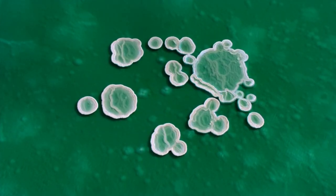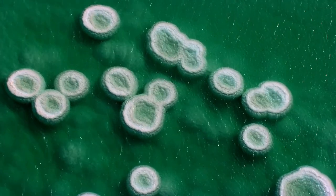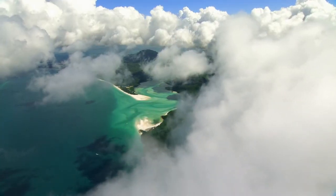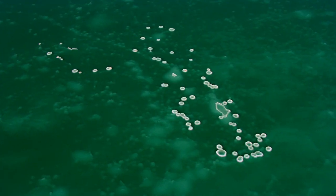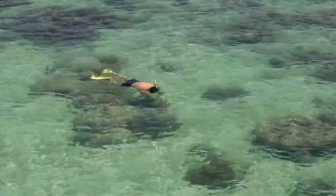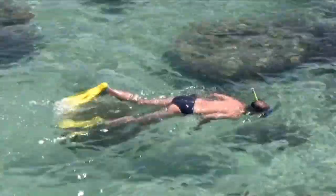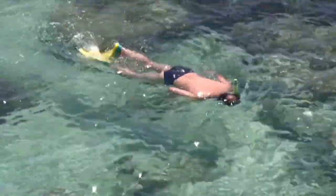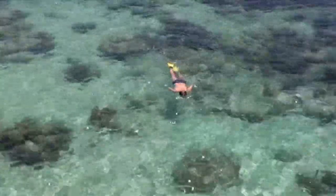With over 2,900 reefs and 900 lovely islands, the reef system — a UNESCO World Heritage Site — runs for more than 1,430 kilometers along the Australian coastline. All tourists must boat to the reef from one of the local coastal cities, due to the attraction's location in the middle of the ocean.